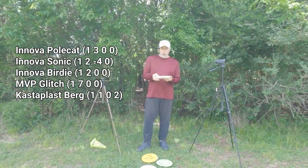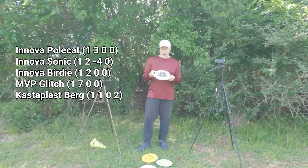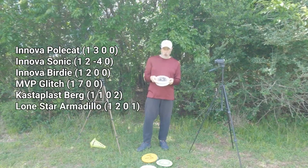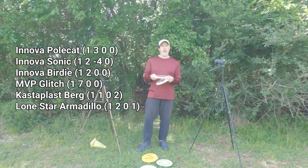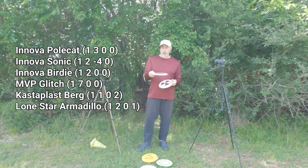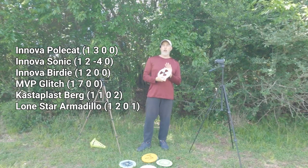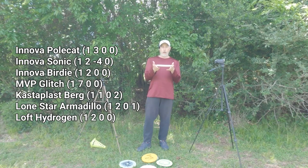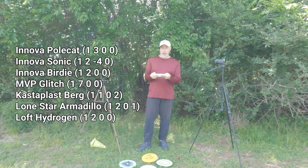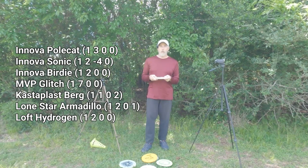The last two are both in glow plastic. This is the Lone Star Armadillo — often just called the Dillo — in their glow plastic, and I've used this in all my glow rounds whenever I play at night. Last but not least, the Loft Hydrogen — also a very neutral, straight disc — similar to some of the others but with a different feel.